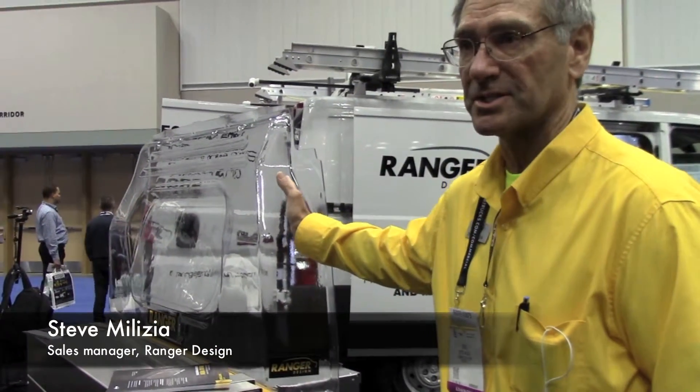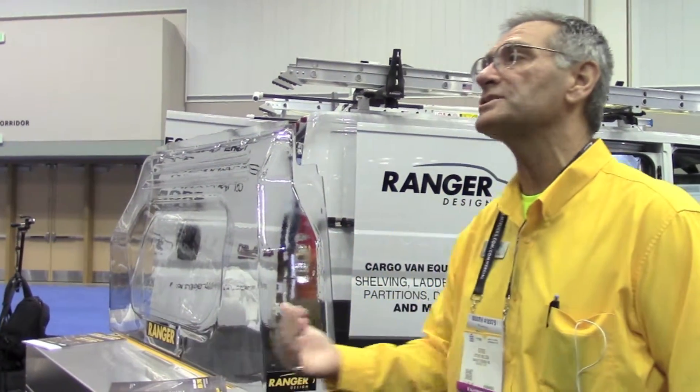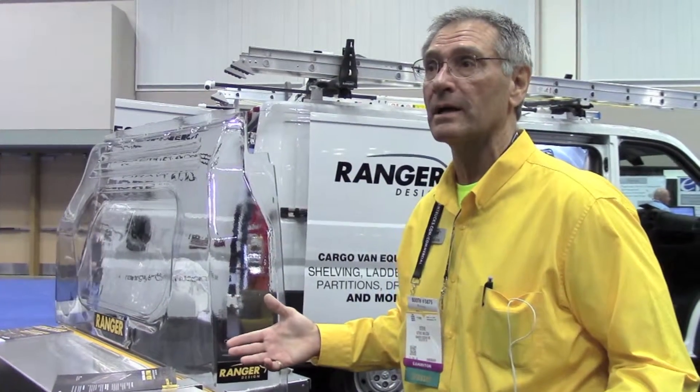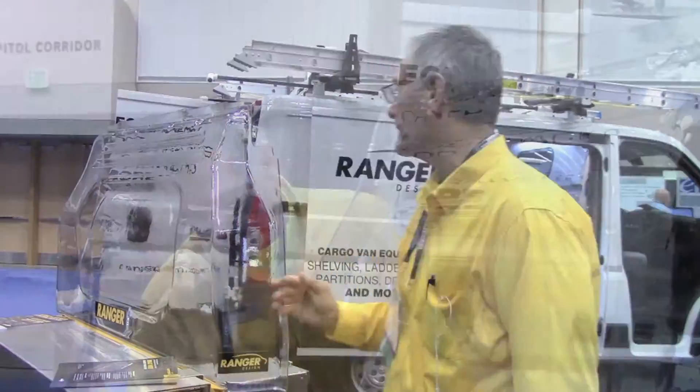This is called a contoured partition, and a contoured partition is different than a straight partition. It allows for more seat travel, so for people like myself who are a little bit taller and a little bit bigger, I can move my seat, recline back, and it gives me a little more comfort in the cab.